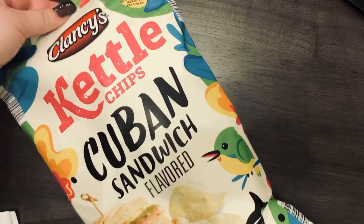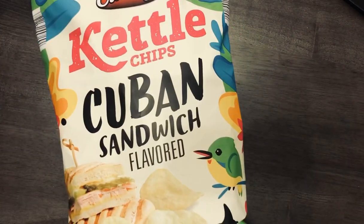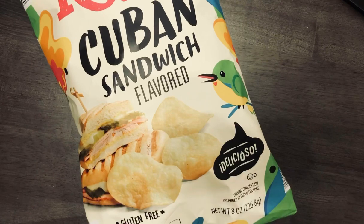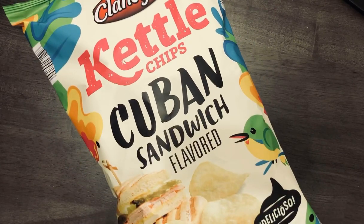The next thing I got were these Cuban sandwich flavored chips. I have no idea if they're going to be good — it says 'delicioso' on them. My husband's Cuban, so I thought we'd give it a try. I actually don't like ham, so I hope they don't taste too much like ham. The stuffing chips were so good we had to stop eating them. The garlic bread chips were just okay — really salty — and we threw those away. The Cuban sandwich chips were $1.29.